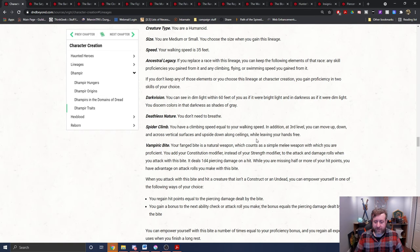It deals a d4 piercing damage on a hit. If you have less than half your hit points, you have advantage on the bite attacks, and if the creature you're biting isn't a construct or undead, you can empower it in one of two ways: you get hit points back equal to the piercing damage dealt by the bite, or you gain a bonus to the next ability check or attack roll you make equal to the piercing damage dealt. That's proficiency bonus times per long rest.